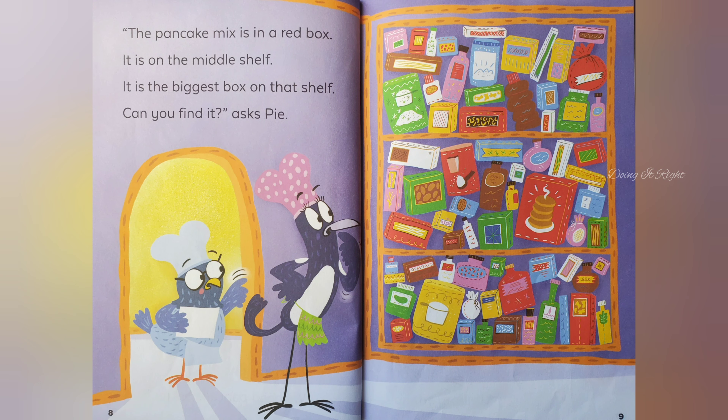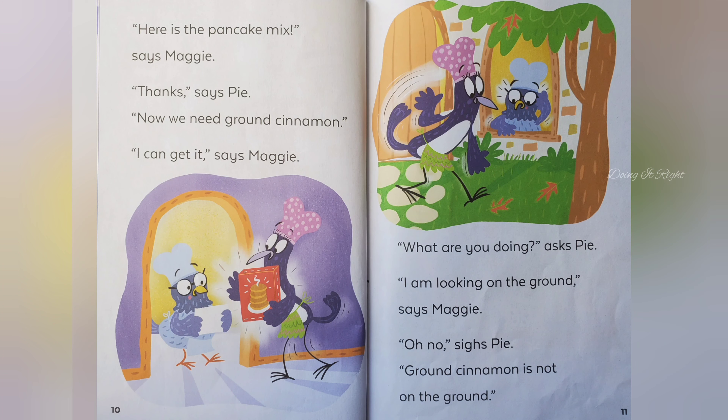The pancake mix is in a red box. It is on the middle shelf. It is the biggest box on that shelf. Can you find it, asks Pie. Here is the pancake mix, says Maggie. Thanks, says Pie.